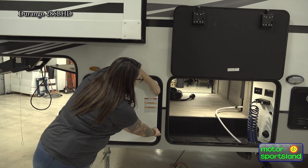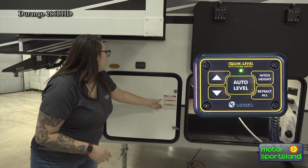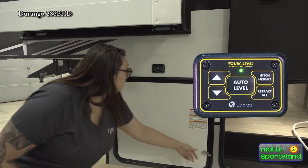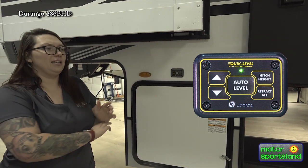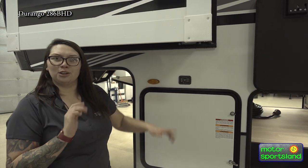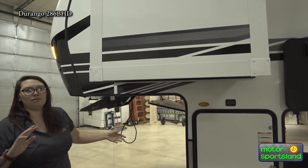Propane storage compartments on the side here — you've got your two tanks in there. Above that, you're going to have your auto-leveling. You've got a four-point auto-leveling system. Easy — unhitch it, push the auto-level button, and it does everything else for you. You don't have to worry about putting a level on the counter making sure everything's set up correctly. Easy, seamless, no worries.